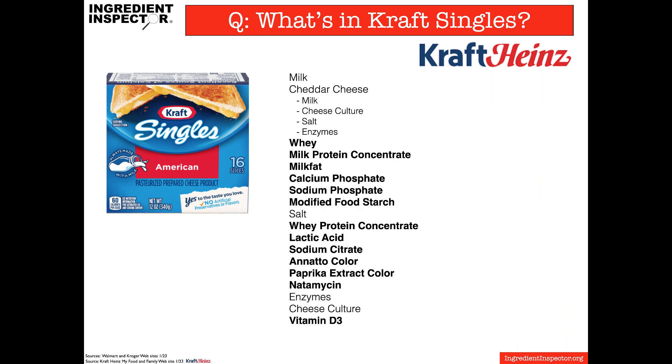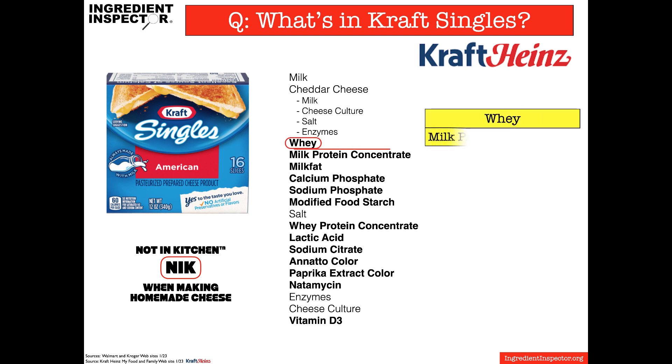The initial ingredients — milk and cheddar cheese — are certainly ingredients that would be in our kitchens, but the majority of the rest of them are commercial ingredients, which would not be in our kitchens if we were making homemade cheese, including whey, milk protein concentrate, milk fat, and phosphates.